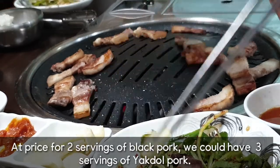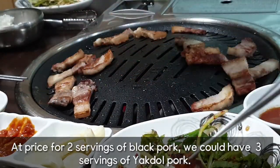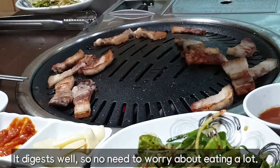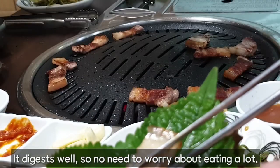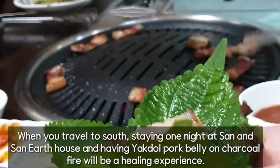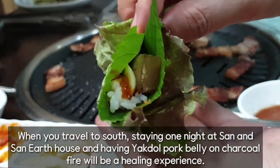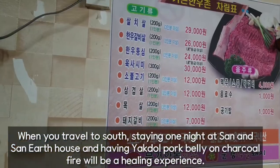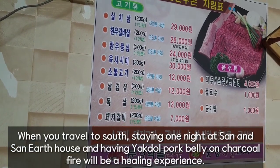At the price of 2 servings of black pork, we could have 3 servings of yakdok pork. It digests well, so no need to worry about eating a lot. When you travel to Mungyeong, staying one night at Sanensan earth house and having yakdok pork belly on charcoal fire will be a healing experience.